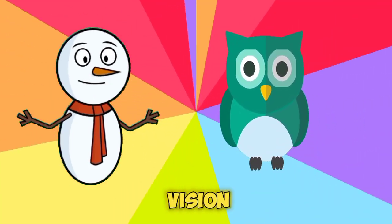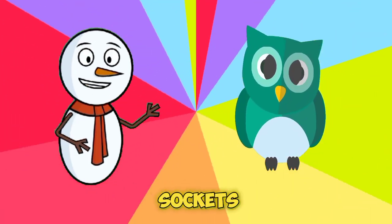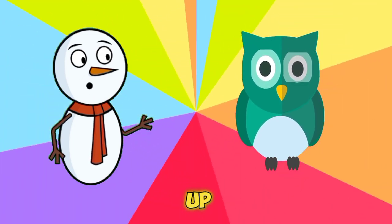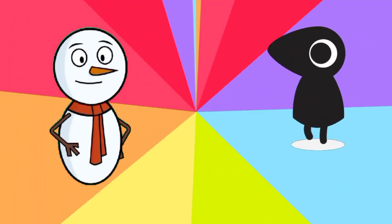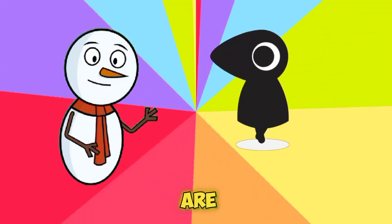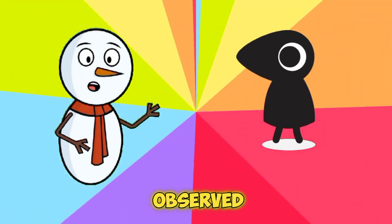It's an owl! They are known for their exceptional night vision, but they cannot move their eyes within their sockets. Instead, they rotate their heads up to 270 degrees to see in different directions.